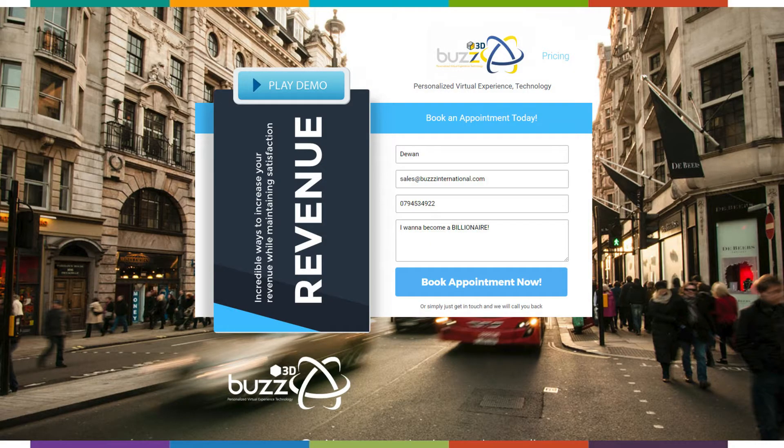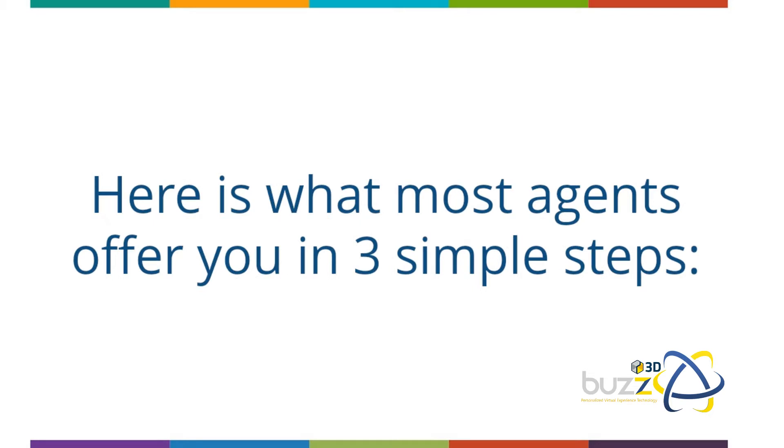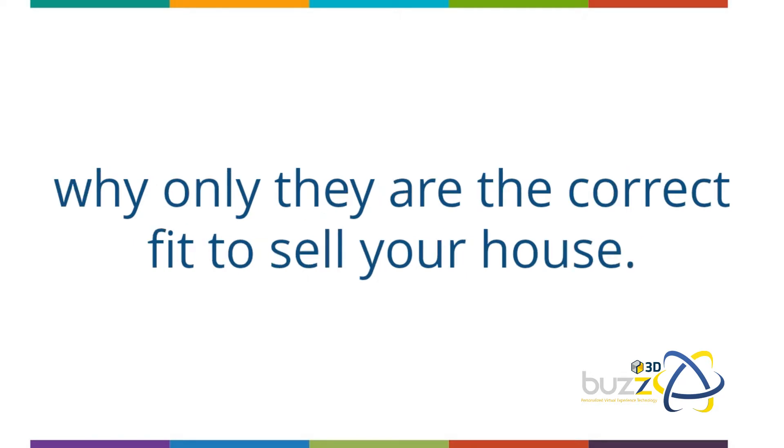Dear home seller, are you tired of agents messing you around, making bold promises they can't keep — claiming they are different, making claims they can't back? Here is what most agents offer you in three simple steps. Step one: they visit your house while trying to convince you why only they are the correct fit to sell your house.